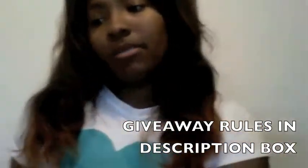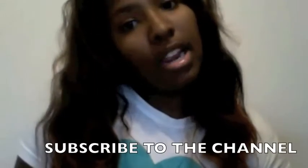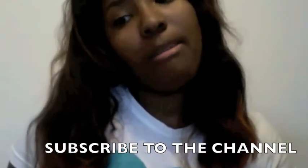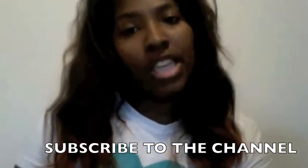All you need to do is like the video, subscribe to the channel, and comment 'done' at the bottom. It will be greatly appreciated.